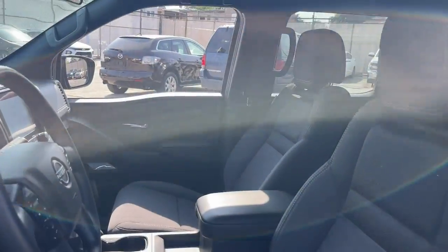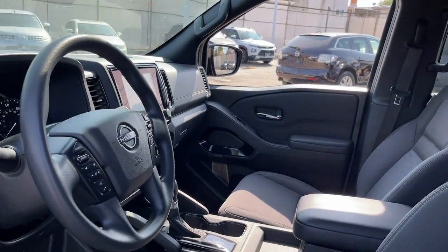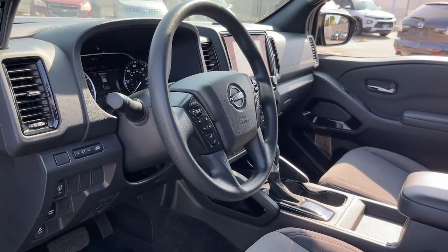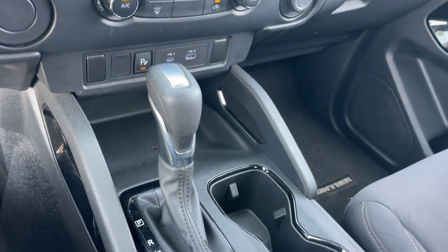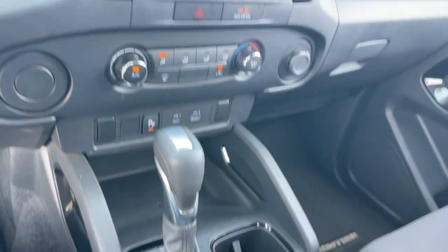Apple CarPlay and/or Android Auto, keyless entry, fog lamps, satellite radio, lane keeping assist, steering wheel audio controls, blind spot monitor, aluminum wheels, power driver seat, alarm.